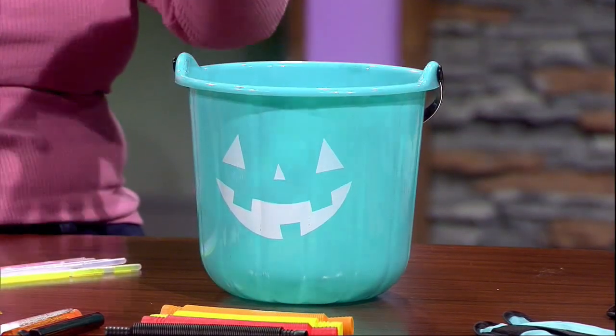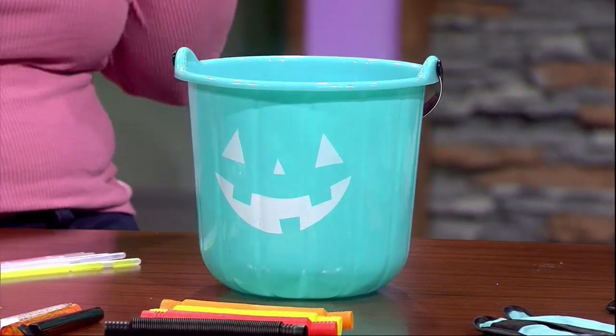What about allergies and keeping kids safe from treats they're not supposed to have? Halloween is specifically a high anxiety time for families that have allergy kiddos. So there's something called the Teal Pumpkin Project — my cute little teal bucket here. You fill your teal bucket with a bunch of different non-food treats — no chocolate, none of those things.